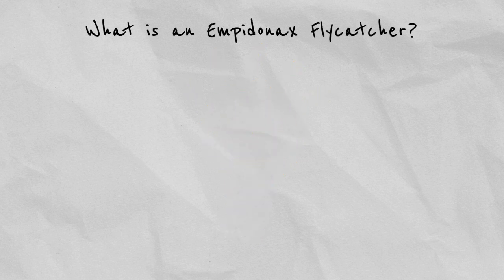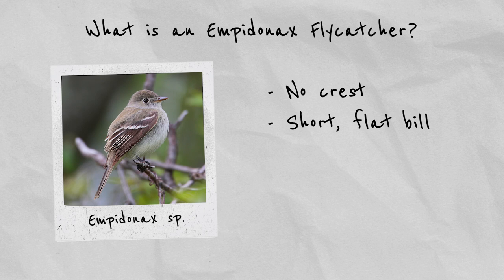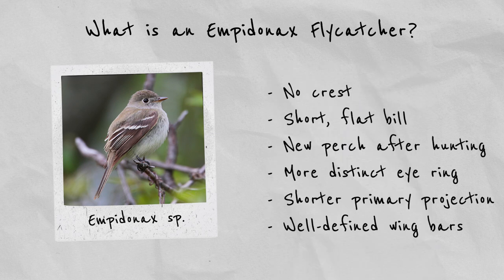Let's talk about identifying a bird as an Empidonax before you worry about which species it is. In contrast to other similar flycatchers, Empidonax have no crest and their bill is relatively short and flat, not conical. The eastern and western wood-pewees that occur in Costa Rica can appear similar at first glance, but observing behavior gives a good first clue. These pewees like to return to the same perch again and again, while Empidonax are more dynamic and often continue to a new perch. Additionally, Empidonax have a shorter primary projection, a more distinct eye ring, and clearly visible, well-defined wing bars. Always check for these things when suspecting a bird might be an Empidonax — they'll also come in handy when trying to identify the different species.